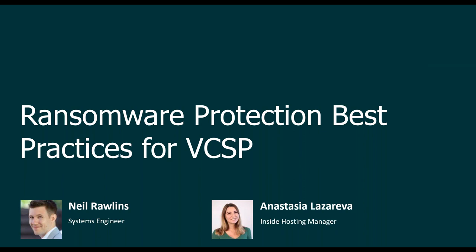Good morning and good afternoon everyone. Thank you for joining our webinar: Ransomware Protection Best Practices for Veeam Cloud and Service Providers. My name is Anastasia, Hosting Manager here at Veeam. Today I'm joined by Neil Rawlings, our System Engineer. We also have Nick Fernell looking after the Q&A section.